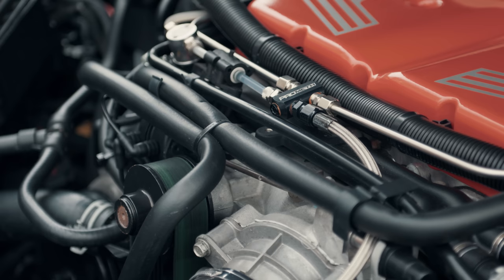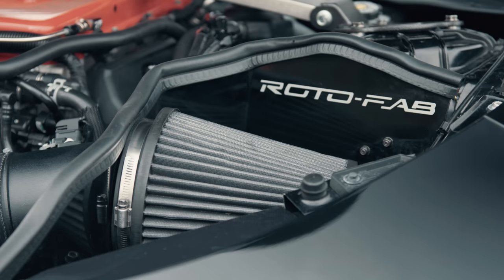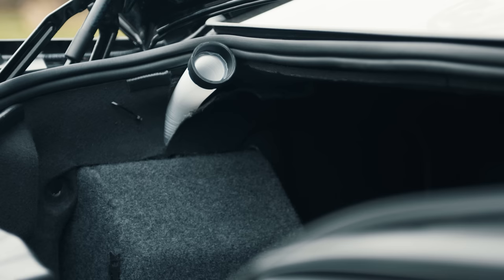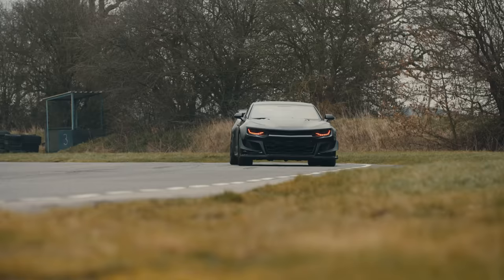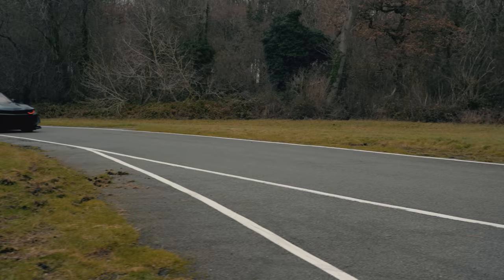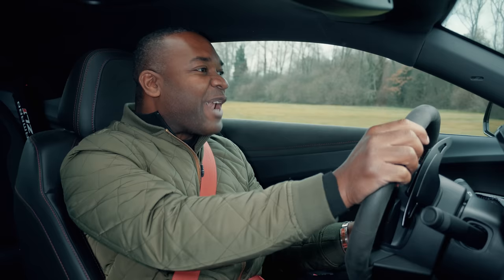This ZL1 has been modified. The engine has an upgraded air intake and throttle body, an LT4 supercharger and a Stage 2 3-port methanol injection kit, and the results are explosive. The power is way up — the standard car made 650 horsepower, but this thing now makes 770.